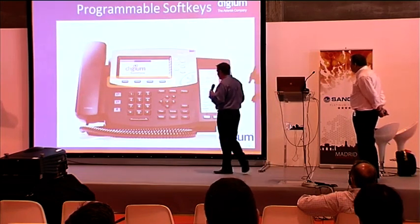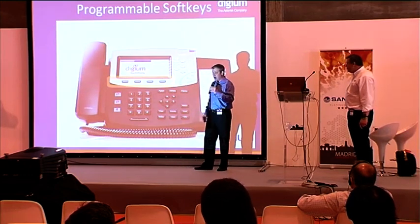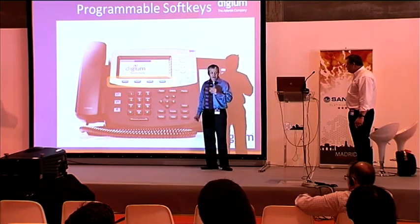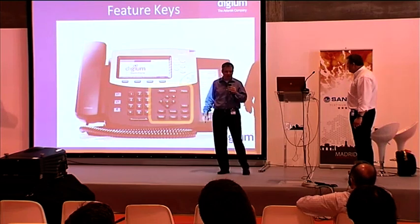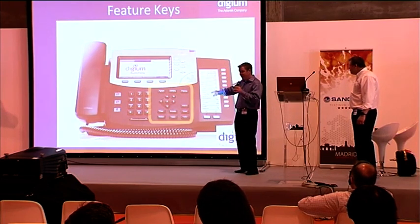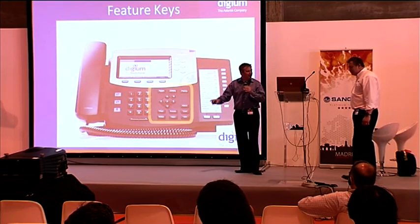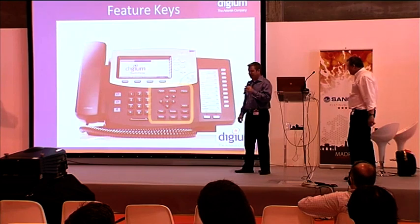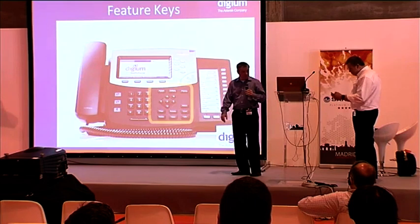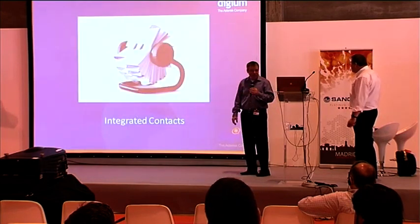The phones have programmable soft keys that are also context-aware — depending on what the application is doing, the function those buttons represent changes. There's a feature key panel and a selector controller as well as fixed feature keys. The LCD panel I mentioned is used for BLF and for status display.